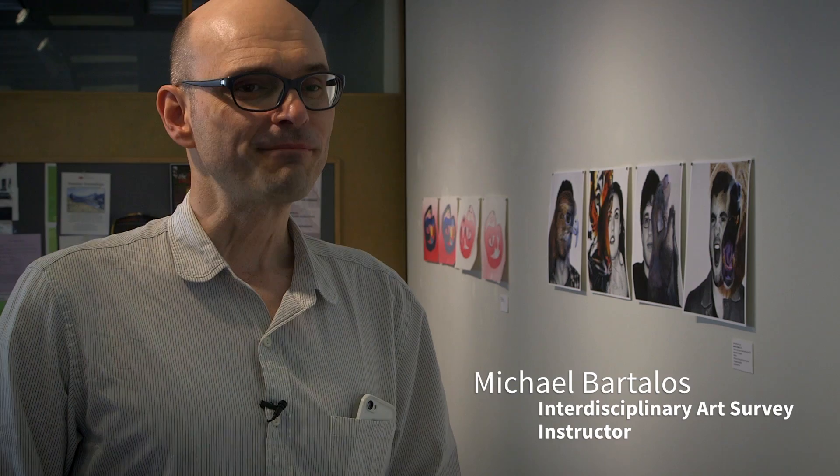I'm always impressed by the students' enthusiasm and the amount of work they put into things. When the end of the quarter rolls around and this show goes up on the wall, and you see it all as a cumulative effort, you really feel proud.